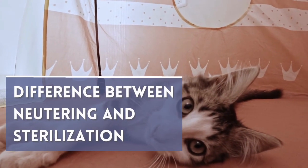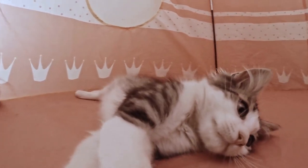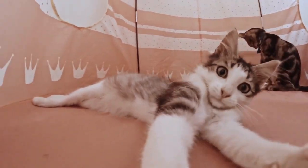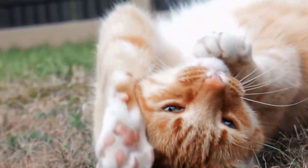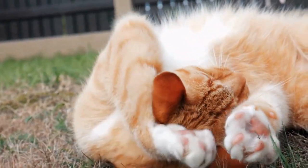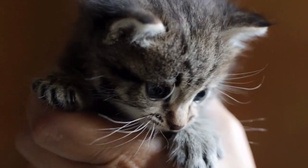A lot of us interchangeably use the terms neutering and sterilization, but there is a main point of difference between these terms. Neutering involves the removal of the reproductive organs, particularly the testicles, uterus, or ovaries.